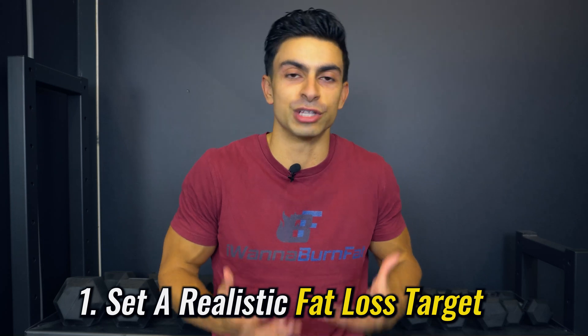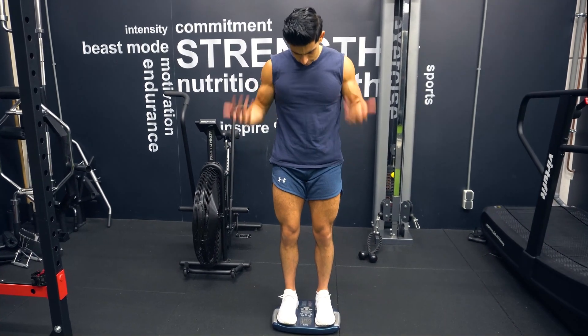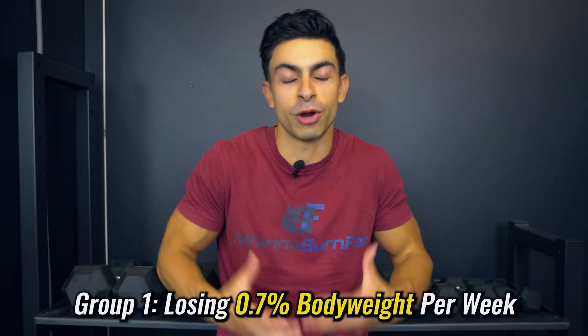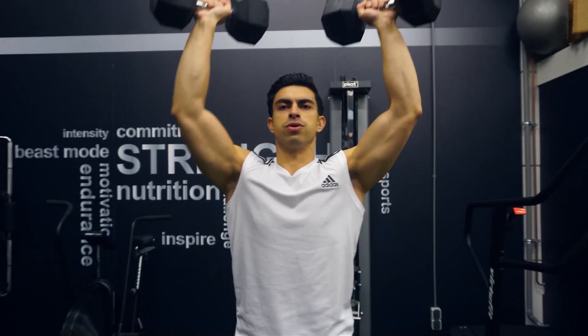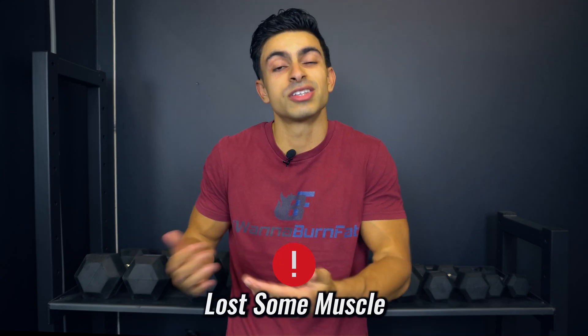The first and most important variable is that you set a realistic fat loss target. I understand you want to get leaner and you want it fast, but this typically leads to lowering your calories too quickly, which can then form a threat to muscle maintenance. A classic example is a 2011 study on trained athletes: when athletes had a slower weight loss goal of losing about 0.7% of their body weight per week, they maintained muscle well, while the group with a more aggressive goal of 1.4% per week lost some muscle.